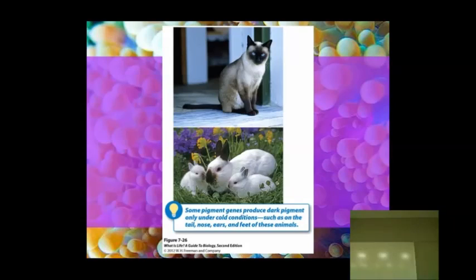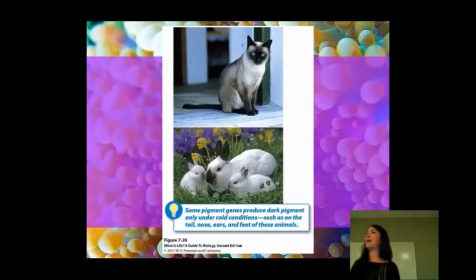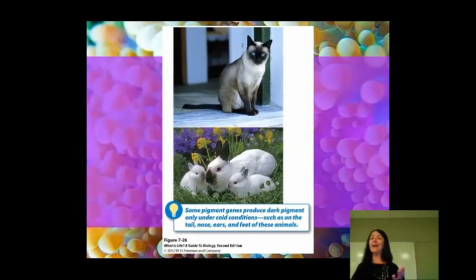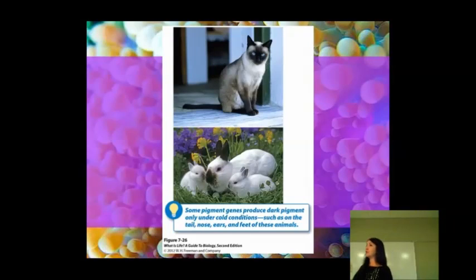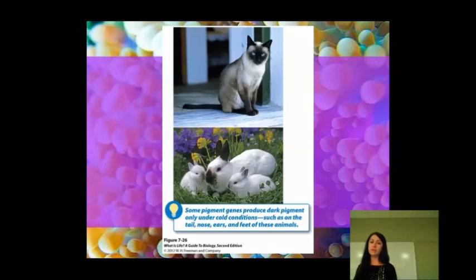This often happens in areas such as the tail, nose, ears, and feet. It's not so much that you could put an ice pack on them and it'd be like a mood ring, but they do change and they get darker colors in the winter than they do in the summertime.